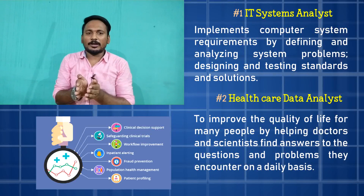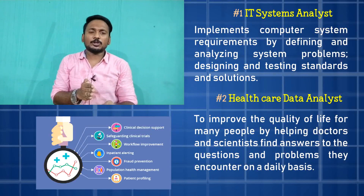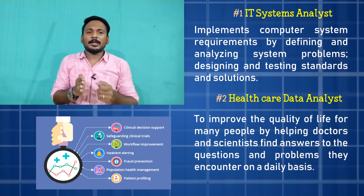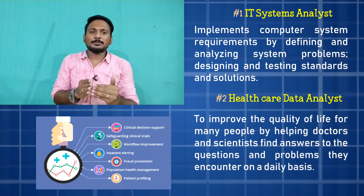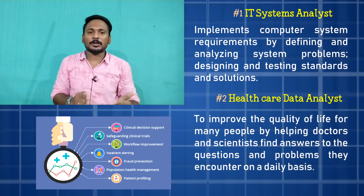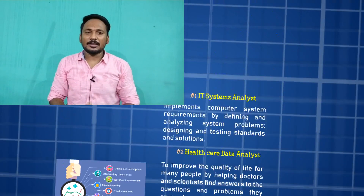For example, if we want to take a close look at a patient's data or what age group they belong to, the previous data can be used to look after future patients. Then the situation is classified as mild, moderate, or severe — finding out that information is the concept of healthcare data analyst.